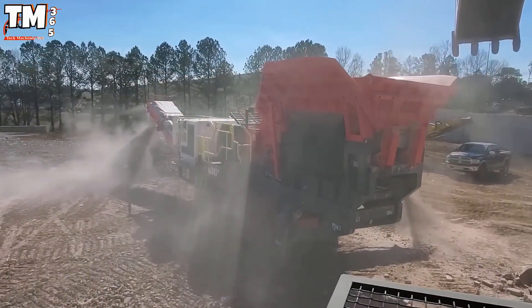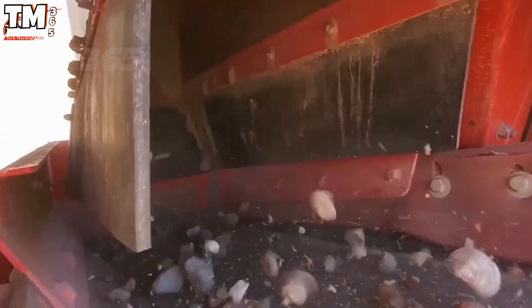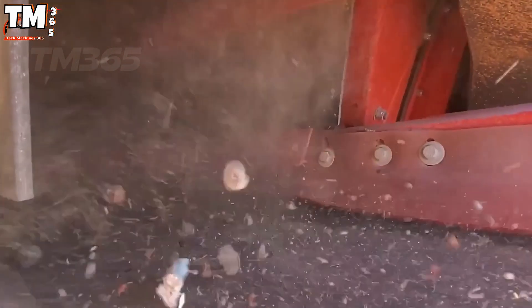Each cycle of movement transforms raw rock into smaller, usable fragments — a simple yet brilliant process that defines modern crushing efficiency.